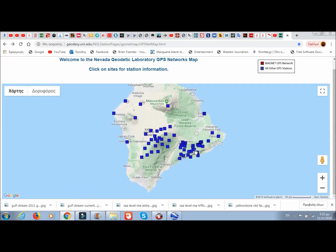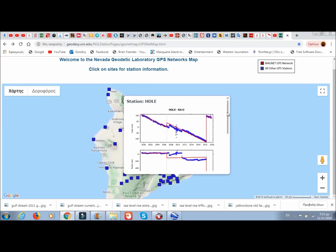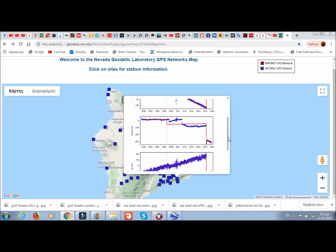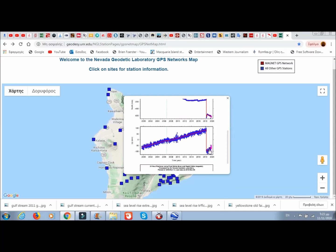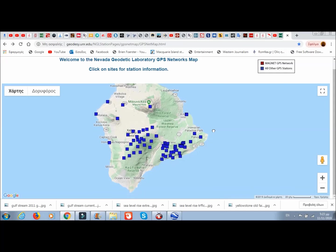Let's go to the East Rift Zone station HOLE to see what's happening there. Okay — that's going east and it's going south, southeast, with a very steep incline. The previous station was going northeast; this one here is going southeast, and of course it's bulging. From what they've told us, there's a 12% increase in earthquakes since last September, and there's also bulging — they're monitoring to find out what's going on.